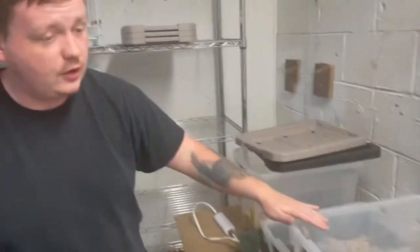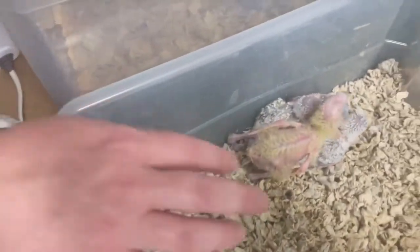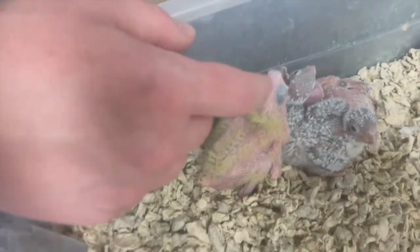I have a sun conure and a jenday here. This one's the sun and then this one over here will be the jenday. And then in here I have two more baby suns — I have a very, very young one here, this is kind of off by himself. And then over here I have another sun, which is over here in the back.